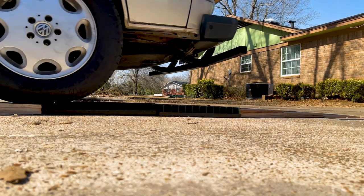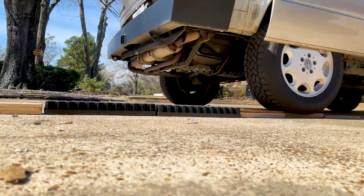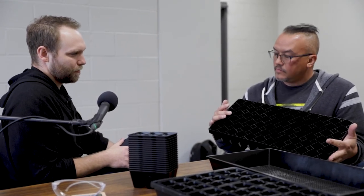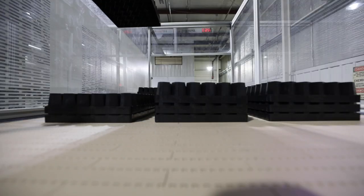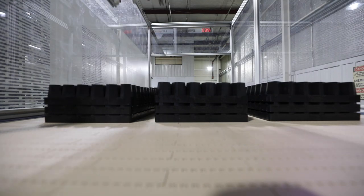This air prune tray is pretty ingenious. I like the design and the hole on the back side where you can stick your whole finger through to pop starts out. This is the one I'm most excited to get my hands on. There's been a lot of talk about it, and we finally got to a point where Bootstrap felt comfortable placing it with us. It's been a long time coming and we're super excited to have it in production.